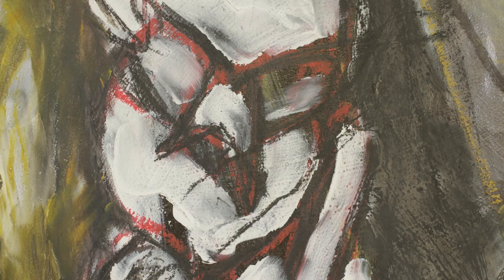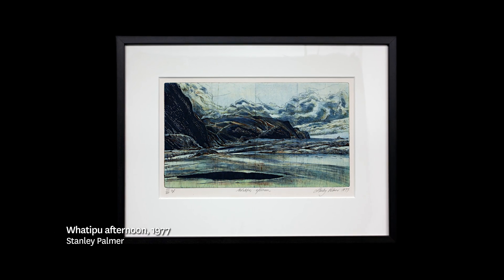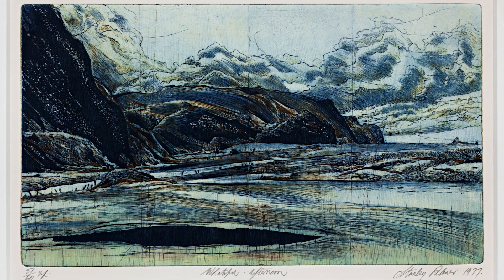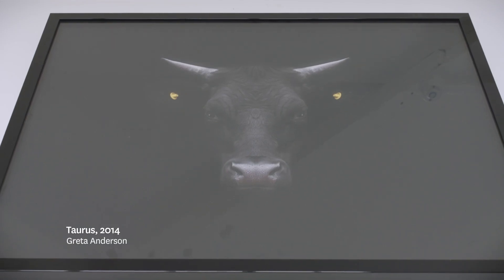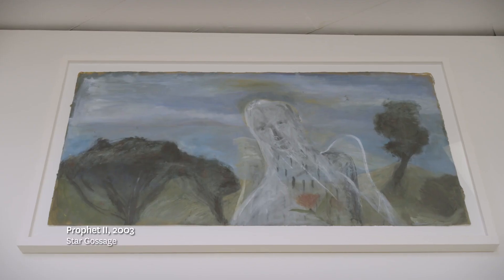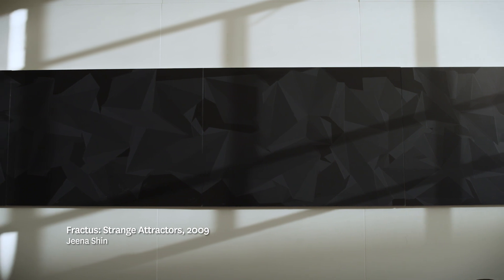I think it's a very significant collection. It's a very old collection — the art collections have been collected over probably the last 50, 60 years. We've got representative works of some of the most major artists in Aotearoa. The whole story of art education is sitting within the Epsom Campus collection. It is quite special, and it has evolved over time. Of necessity it has reflected the diverse multicultural nature of Aotearoa New Zealand.